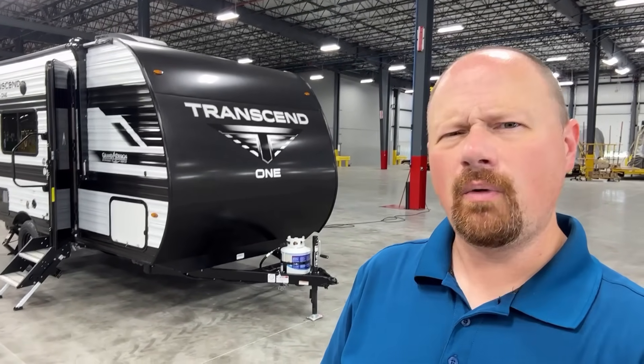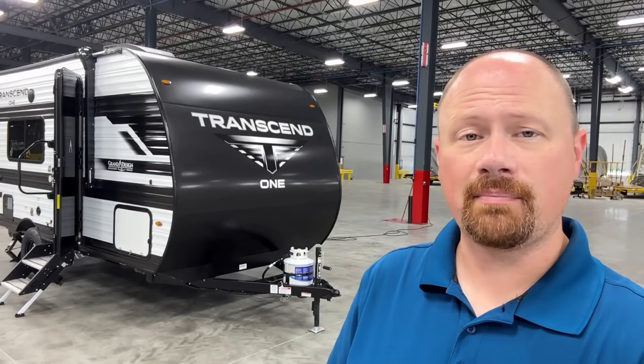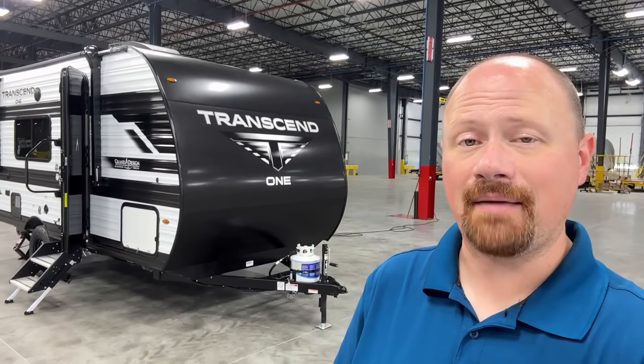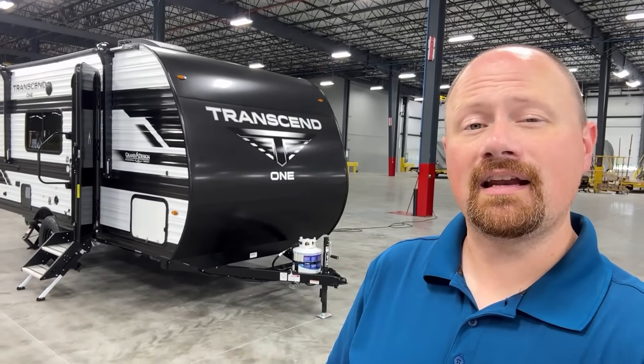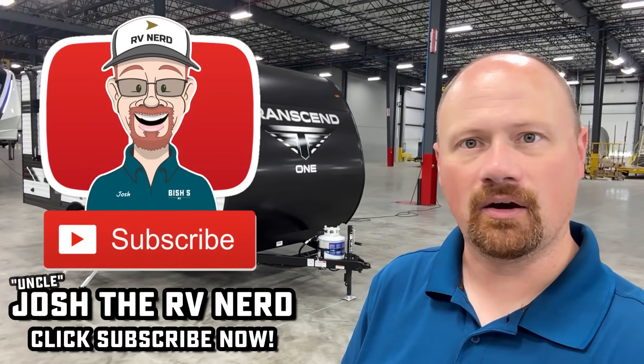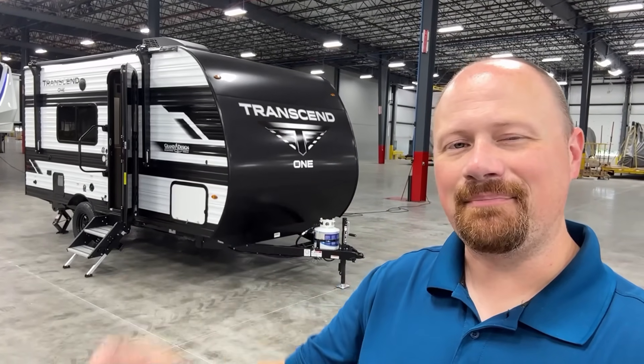Did you know we also have a 72-hour return policy? If you don't like your RV for any reason, bring it back. That's it — it's just that easy. I've seen it happen. So when you're ready, we're ready. Our goal is to make this simple and easy and, God forbid, a little bit of fun going camping. So take care, stay safe, have fun, and happy camping everyone.